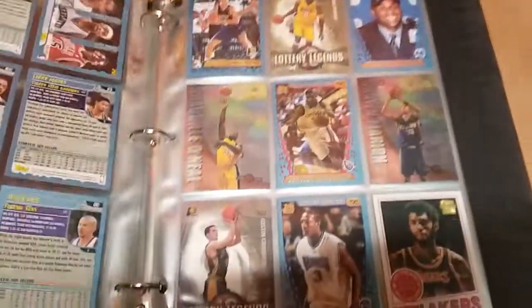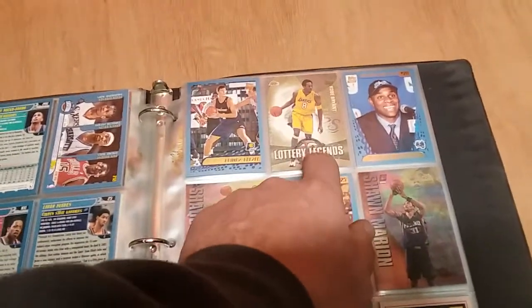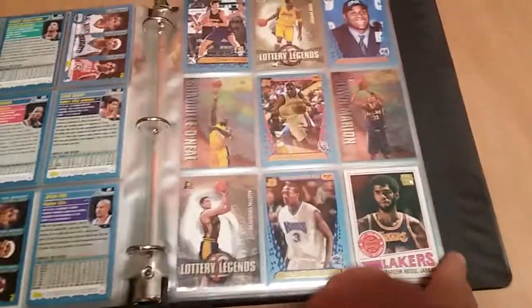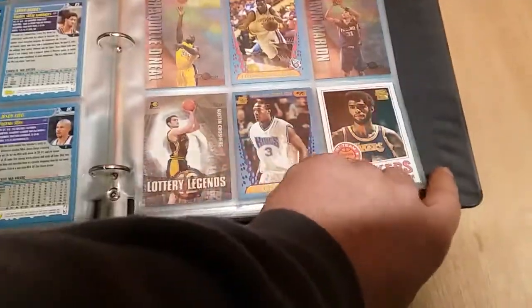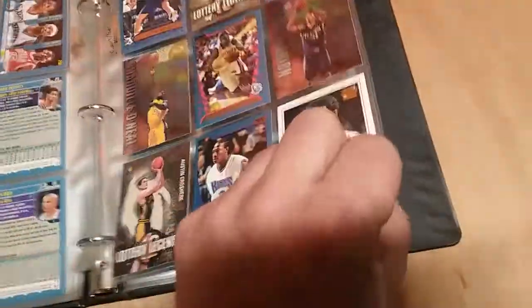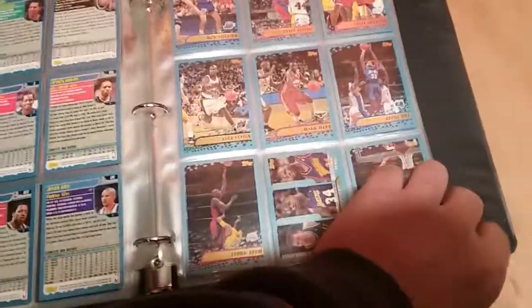Oh, those are the same ones. I would think I'd have a Jordan. Lottery Legends for sure — number 13 right there, lucky number 13. That's a good looking card there too. Gerald Wallace — that's a rookie card down there, guys. Jeez Louise, I didn't pull rookie cards out. Well, yeah, I must have. This is where the rookie cards come out of all those boxes that we went through in that other video.